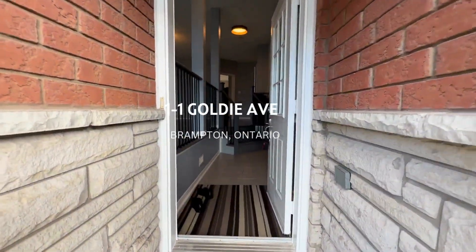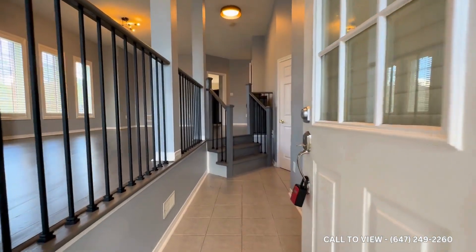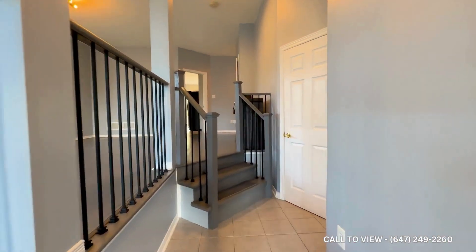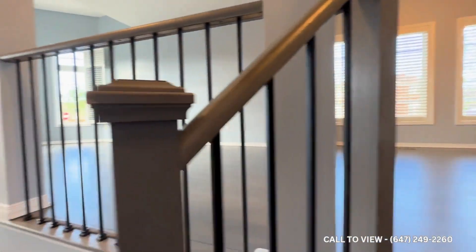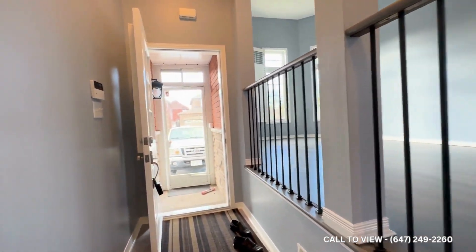Hello and welcome to One Goldie Avenue here in Brampton, Ontario. This is a fully renovated three-bedroom, two-bathroom main level of a detached home, and it's a corner lot.